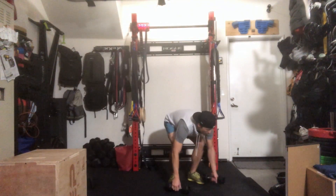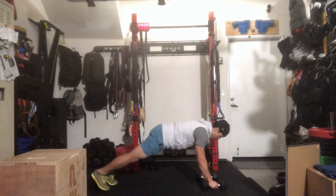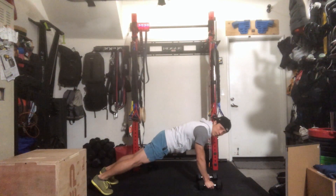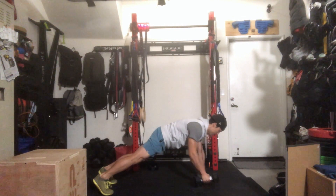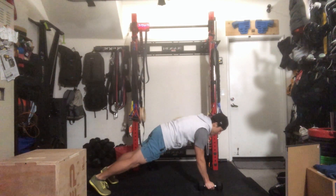For dumbbell rows in a plank position, get into a plank with your feet slightly apart. Keeping the hips square, row one dumbbell up, then switch to the other side.